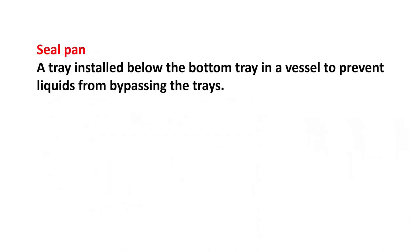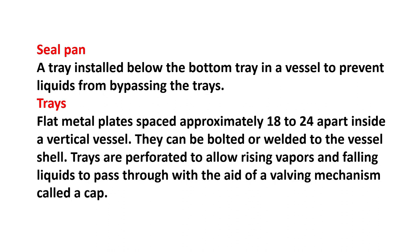Seal plank: a tray installed below the bottom tray in a vessel to prevent liquids from bypassing the trays. Trays: flat metal plates spaced approximately 18–24 inches apart inside the vertical vessel. They can be bolted or welded to the vessel's shell. Trays are perforated to allow rising vapors and falling liquids to pass through with the aid of a valving mechanism called a cap.